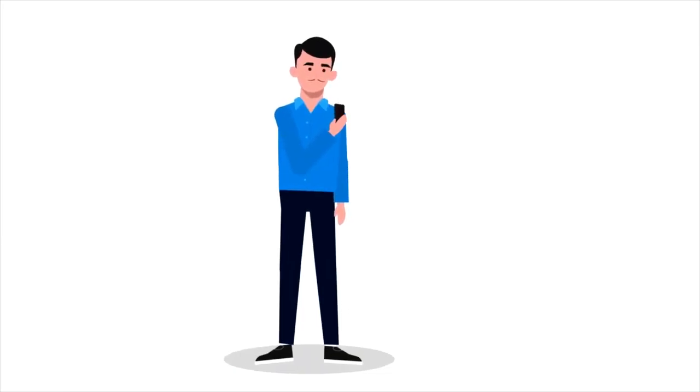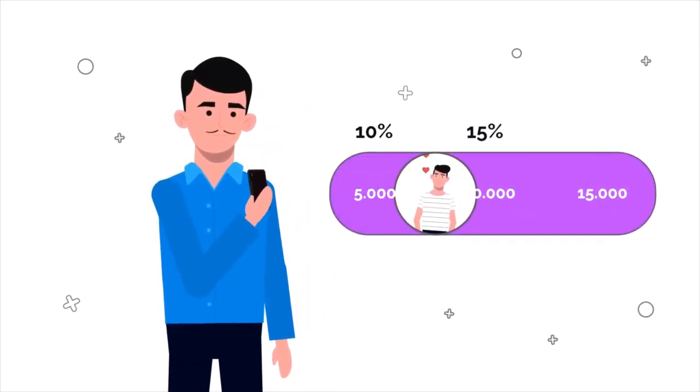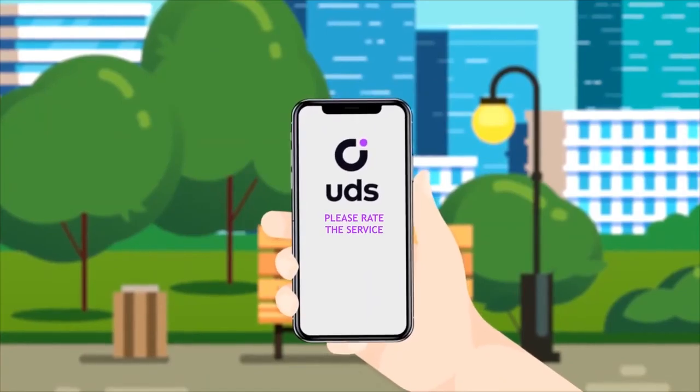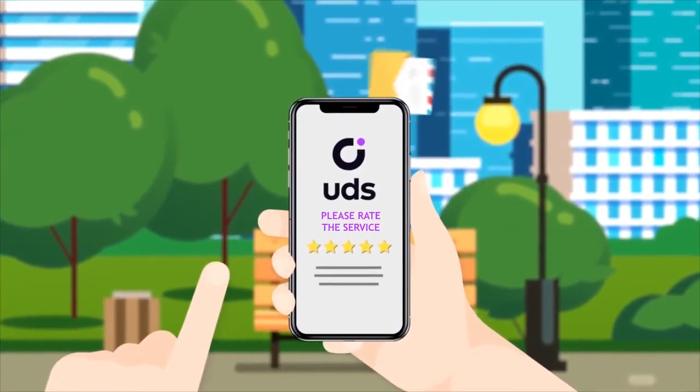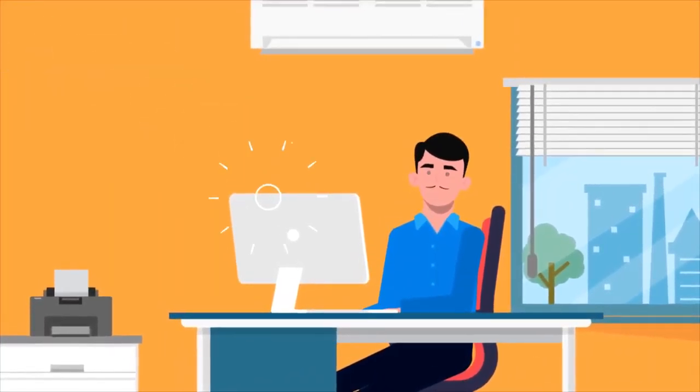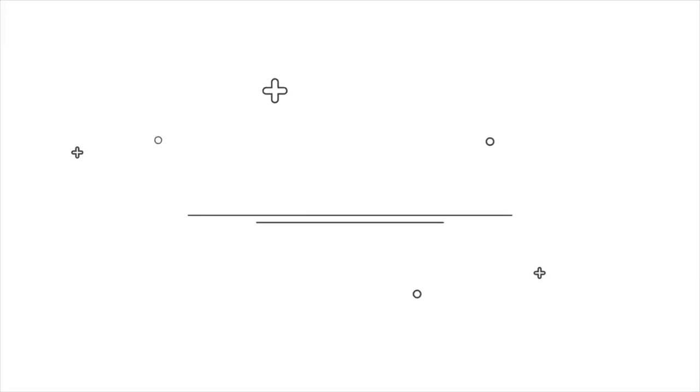You yourself set the amount at which John will reach the next level. After payment, UDS will ask John to rate the service and leave a comment — you will immediately see it in your personal account.